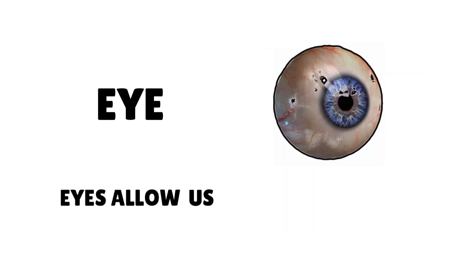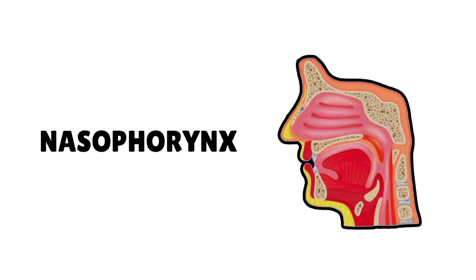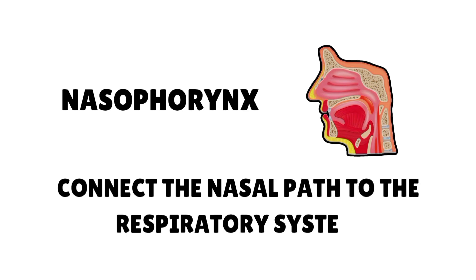Eyes allow us to see the beautiful world around us. Nasopharynx connects the nasal part to the respiratory system.